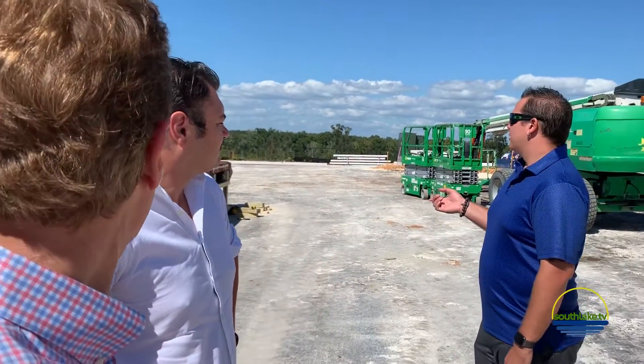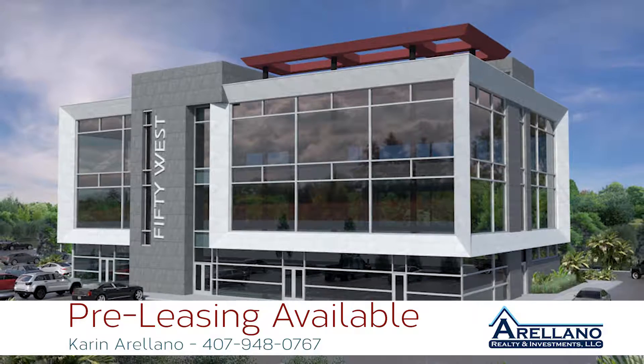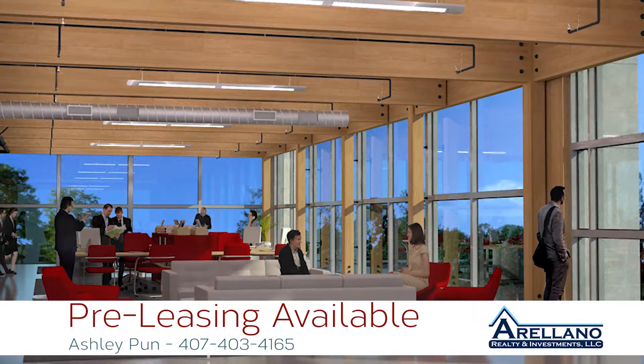With any project that 50 West does, in addition to trying to serve the community and fulfill a need while creating a quality product, one of the things we always try to do is think out of the box. I think we really hit the mark with this building.